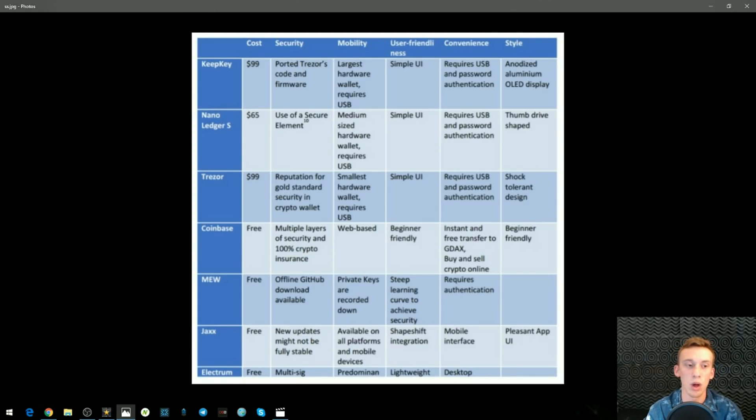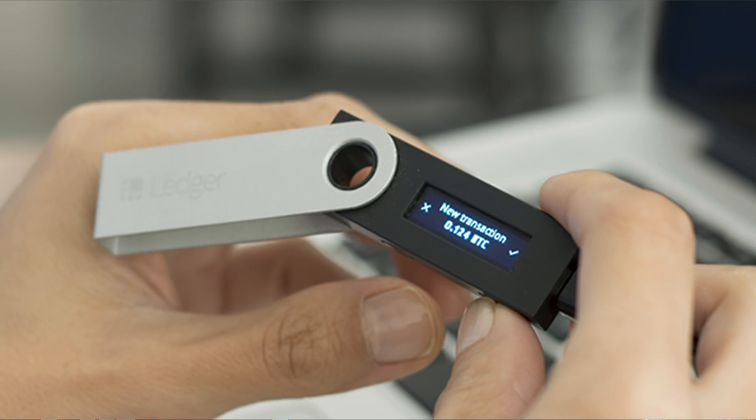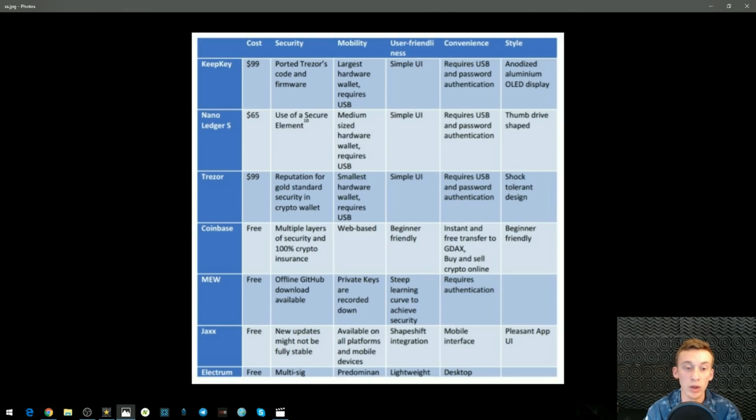It's a nice hardware wallet but a little bulky for my taste. Next up, the Ledger Nano S — a very popular wallet with a lot of publicity. This is a hardware wallet at $65, the cheapest of all the hardware wallets. It uses a secure element, it's a medium-sized hardware wallet requiring USB, has a simple user interface with USB and password authentication, and is thumb-drive shaped. Compared to KeepKey it's cheaper by about $30, but the Ledger Nano interface is a little harder to use and less easy to navigate. Overall it's nice given its size and lower price.